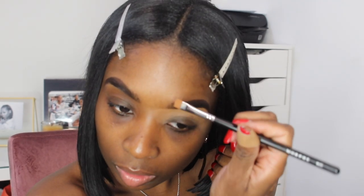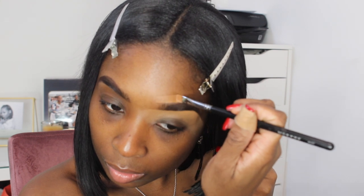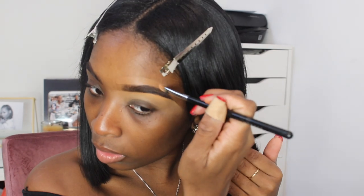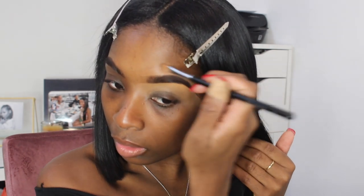Once I'm done blending under my brow, I go in with my actual foundation shade — NARS New Caledonia — on the top of my brow, just so it's not super harsh like the concealer. Using the foundation actually makes it look so much more natural, so I go in on top to continue to conceal my brows.